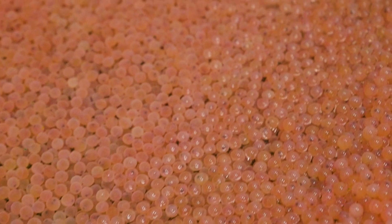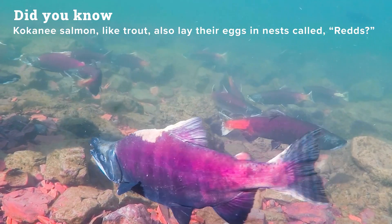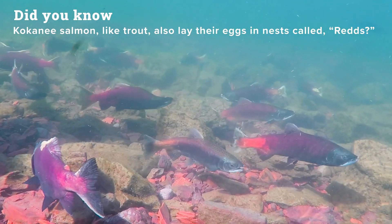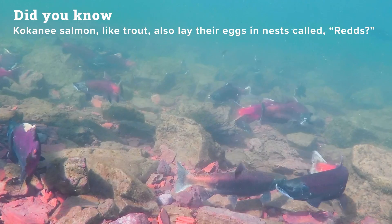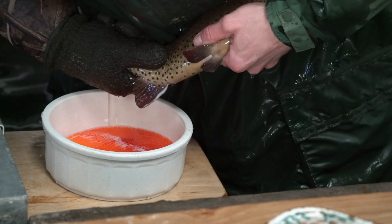The first stage of the trout life cycle is the egg. Trout eggs are small and yellowish orange in color. Eggs are laid by female trout in nests called reds on the gravel bottom of streams and lakes. Once laid in a red, male trout will swim near the eggs and release a substance called milt to fertilize them. The fertilized eggs stay on the gravel bottom of the waterway for as long as one month, or 30 days, until they're ready to hatch.